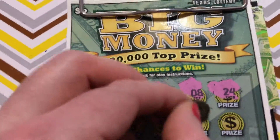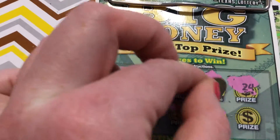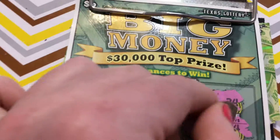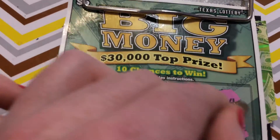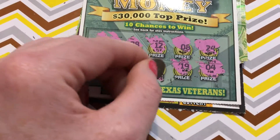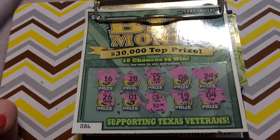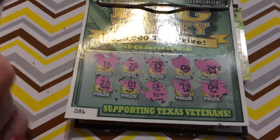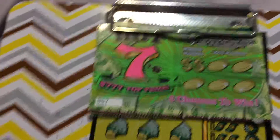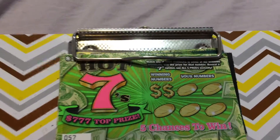That's a 19. I will scratch it off after. That is a 4. What did we get? We have $2, and this ticket is a $2 ticket, and it's ticket number 86, so we have won $2 of our money back so far. Now I'm going to play a bunch of the dollar tickets. I have some Hot 7s and Fast 50s, and I want ticket number 57 on the Hot 7s.